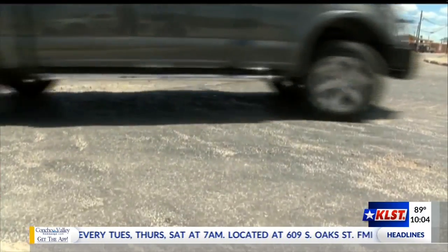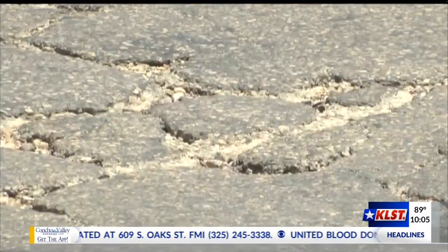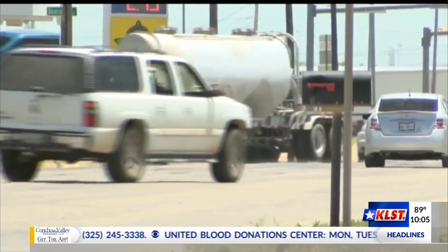As long as it gets fixed, finally, at least they're starting on it. This particular plan costs $22 million and will soon fix the roads to make drivers like Mendez happy. Jenna Kelly, KLST News.